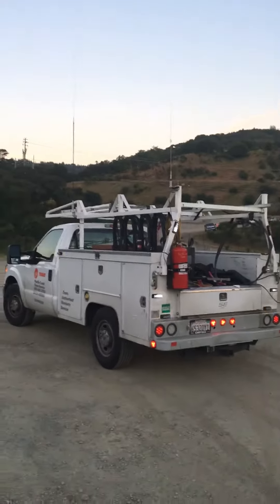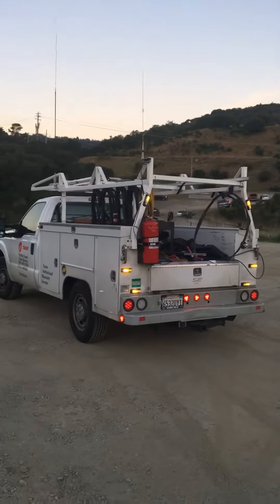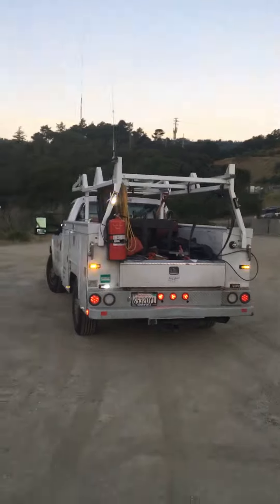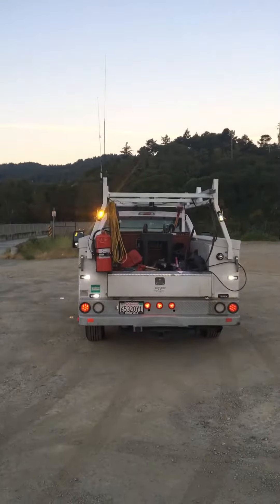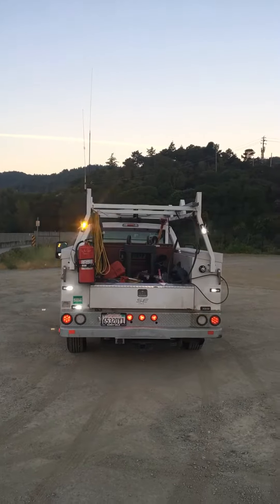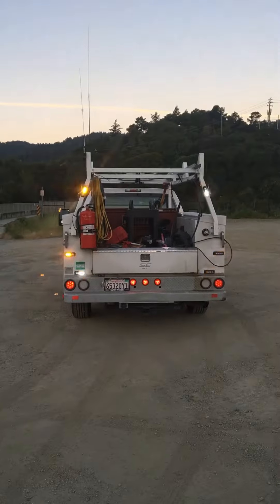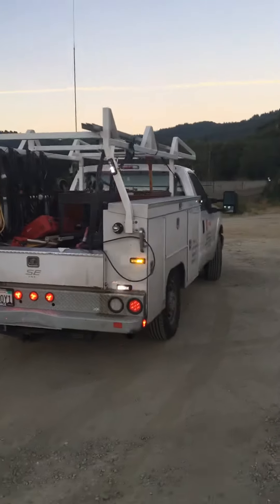This is a video of my work truck. I got one light on the side box up front, towards just behind the door on the driver's side, and I got six lights back here. What you're looking at is two different patterns right now, and they're really bright — the sun is just about to come up.